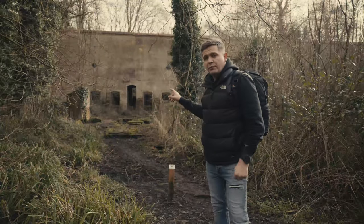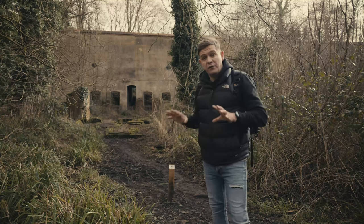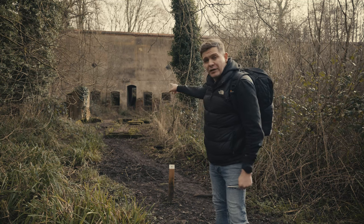Behind me here once stood the boiler house. This provided all of the steam power to run the incorporating mills within this facility. We can head in this way and have a little look.